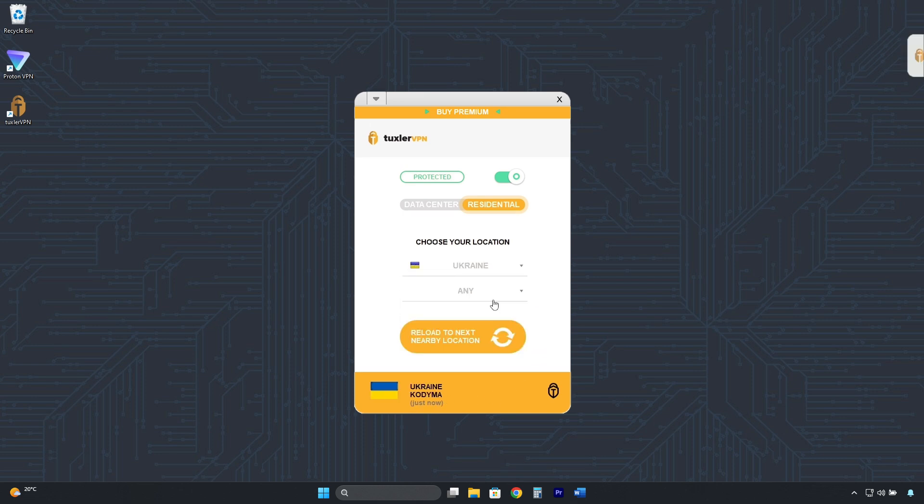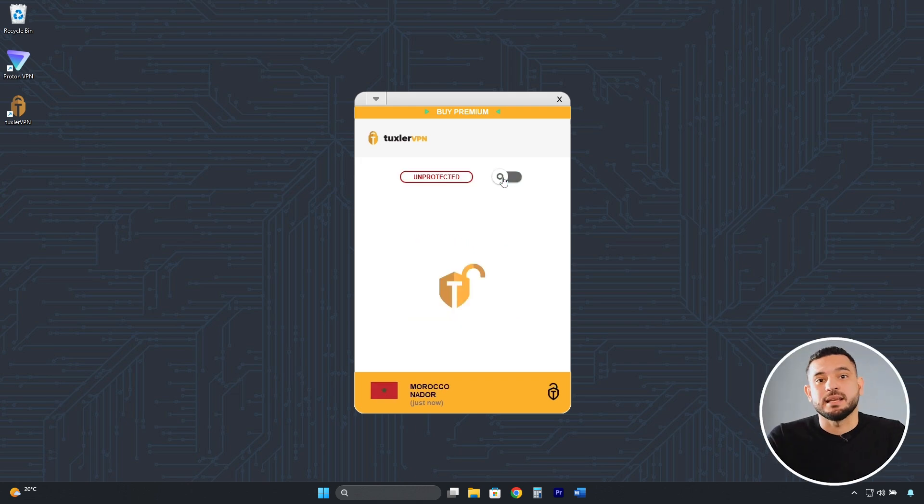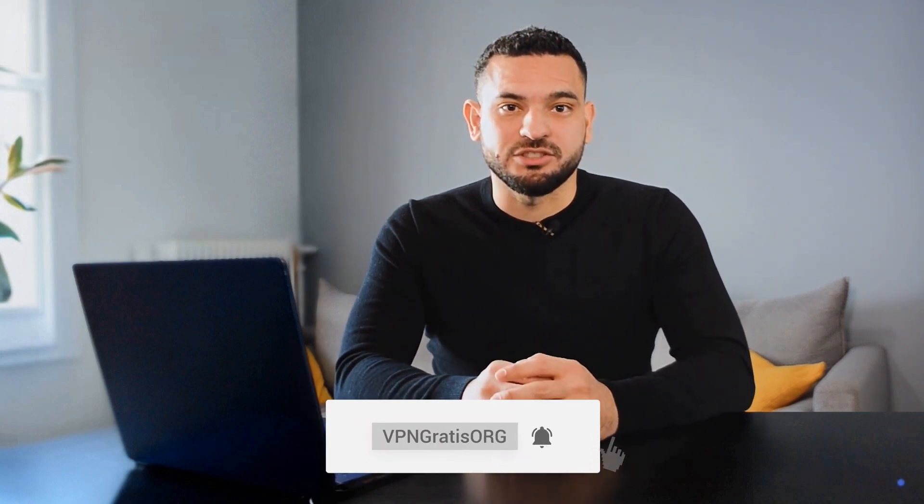Here you can choose Ukraine, and by clicking here you can also change the city — however, it changes randomly. The ability to select a specific city is only available with the premium plan. To disconnect, do it the same way you connected — click here, and we have our real IP address back. I hope this video has been helpful, and I'll see you in the next one.